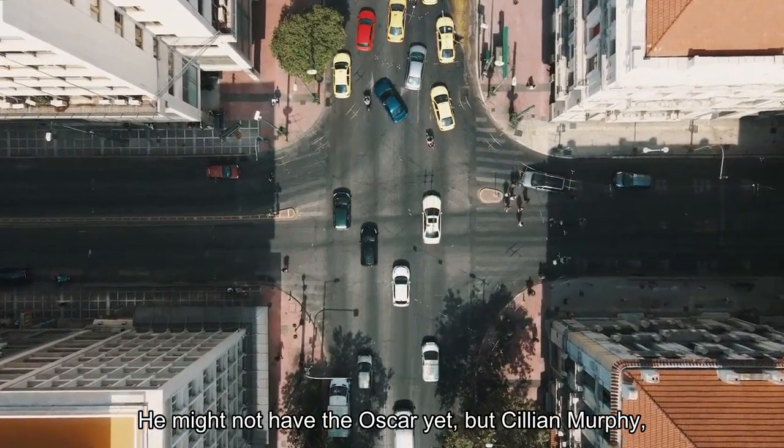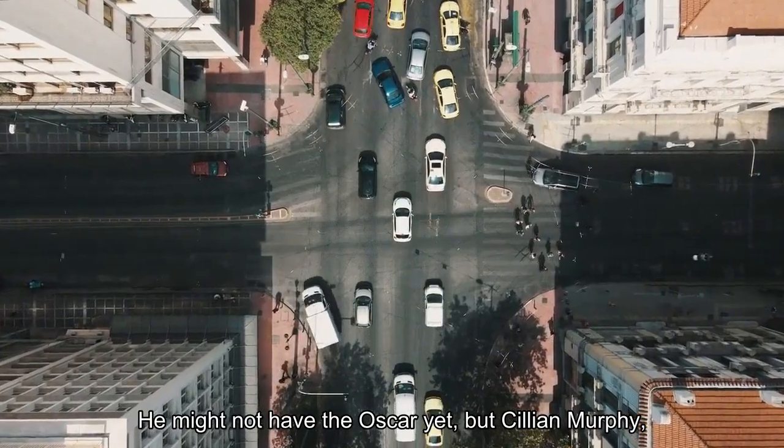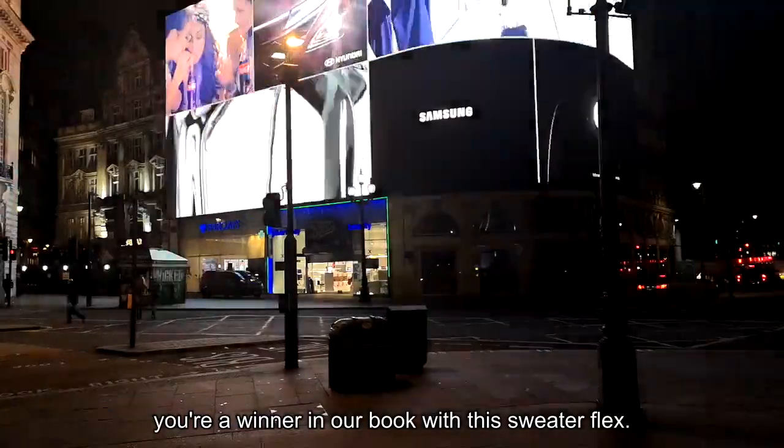He might not have the Oscar yet, but Cillian Murphy, you're a winner in our book with this sweater flex.